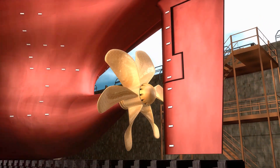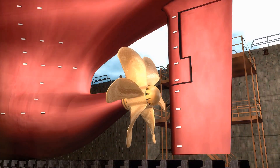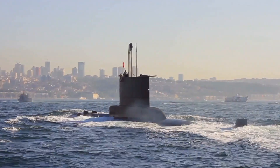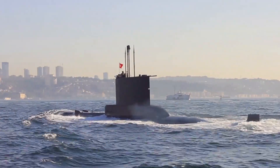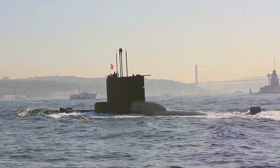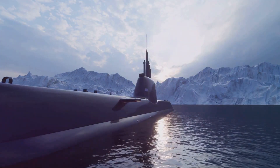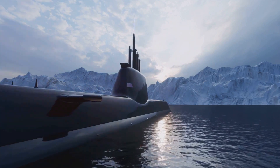But how do these propellers actually move the submarine forward? It's all about the push and pull of water. As the propellers spin, they push water backwards. According to Newton's third law of motion, for every action there's an equal and opposite reaction — the water pushes back against the propellers with equal force but in the opposite direction, propelling the submarine forward. Whether it's a diesel engine or a nuclear reactor, the propulsion system of a submarine is a fascinating blend of physics and engineering.